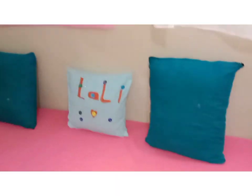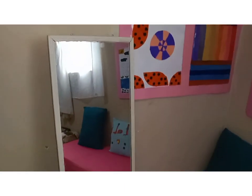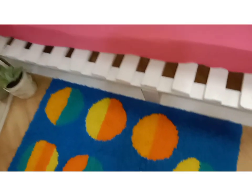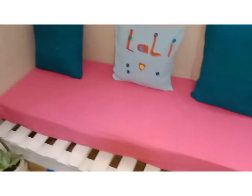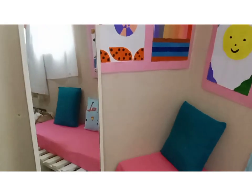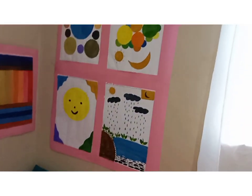We have string art on the other side with a complementary indoor plant on the floor. We have my mats, and then we have the wall paintings.